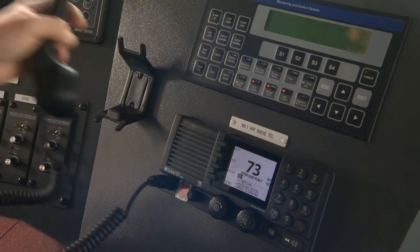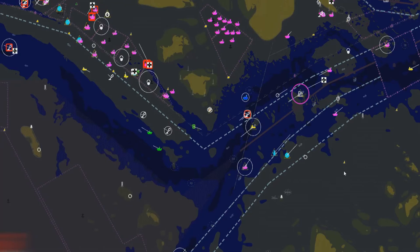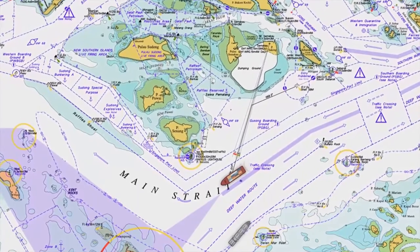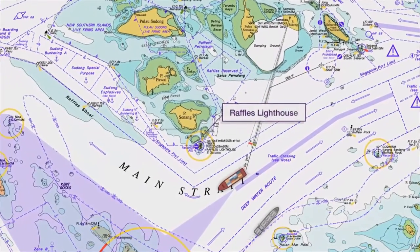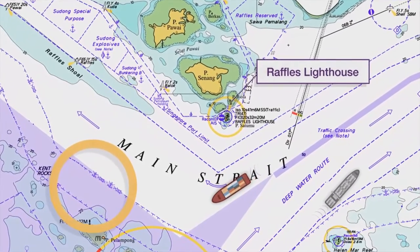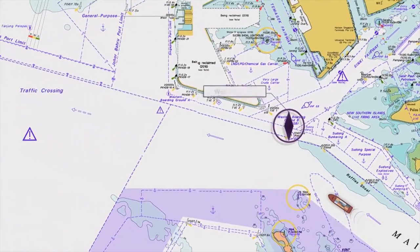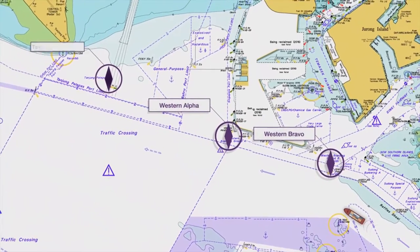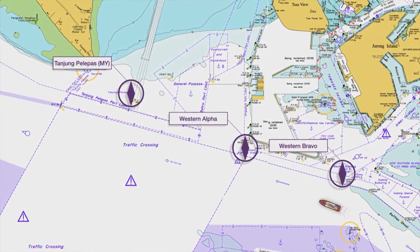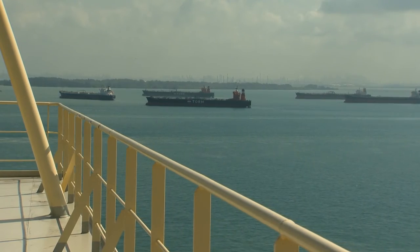Report in to VTIS on VHF Channel 73 as you enter Sector 7. The westbound lane of the TSS is wider than in Sector 8, so generally the traffic is light. There is a wheel-over position immediately inside Sector 7, near the Raffles Lighthouse. Beware of converging traffic and ensure you start early enough as there is shallow water outside the channel. There are two pilot boarding grounds at the western port limit of Singapore, Alpha and Bravo, and one in Malaysian waters, Tanjung Pelepas. Look out for crossing traffic and vessels slowing down to pick up pilots. The area adjacent to western pilot boarding ground Alpha is often busy with ship-to-ship transfers and vessels at anchor.